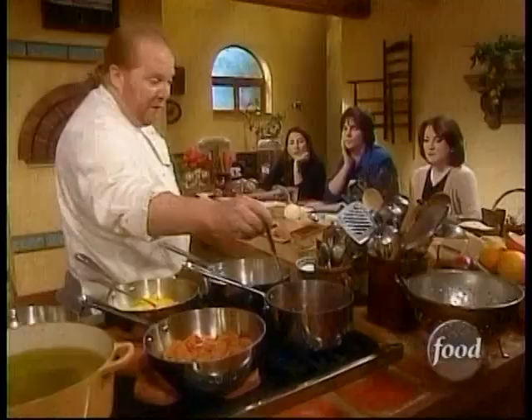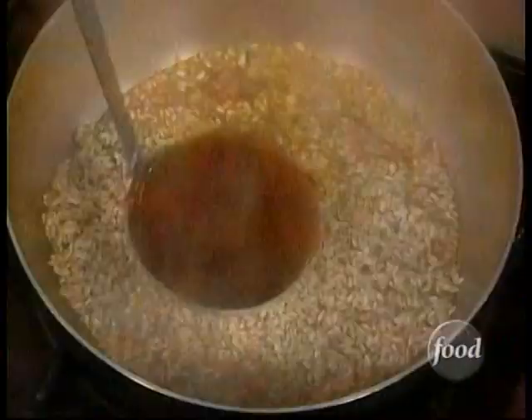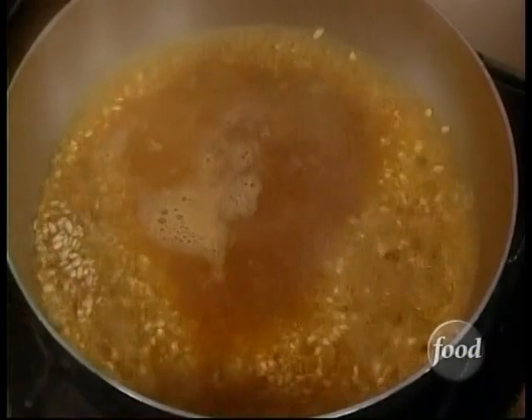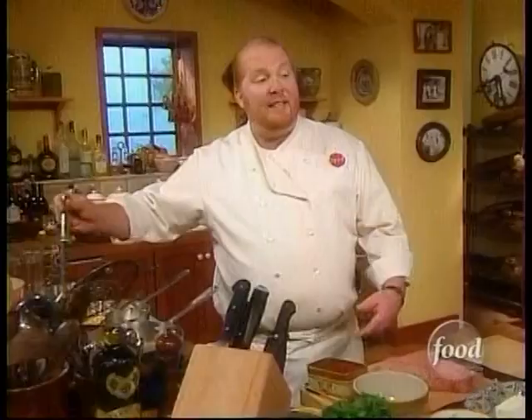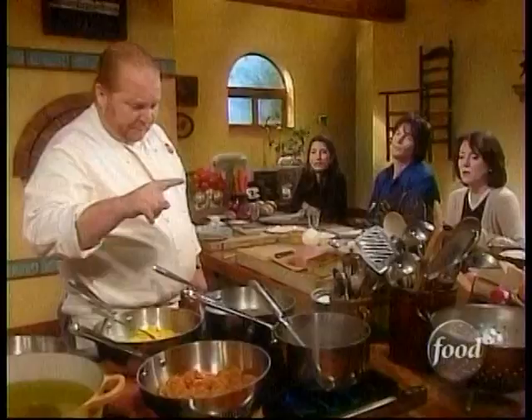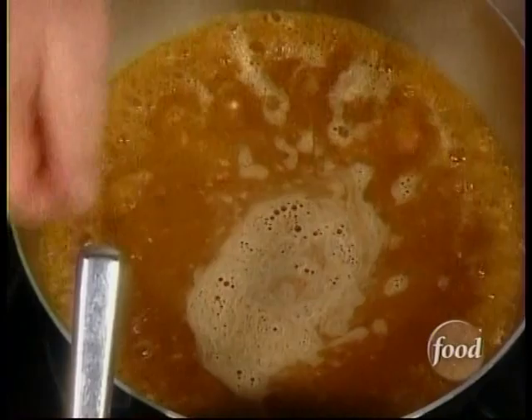I've done that for a minute, so now I start adding the broth. You could just as easily use water, vegetable stock, or tomato juice — whatever you want. Now I'm going to cook it just like risotto by adding just a little bit more broth as it goes down below the shoulders of the rice itself.